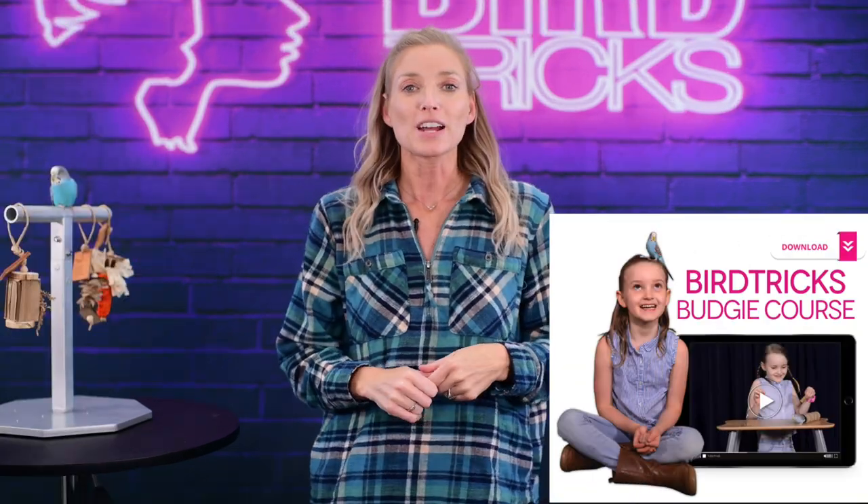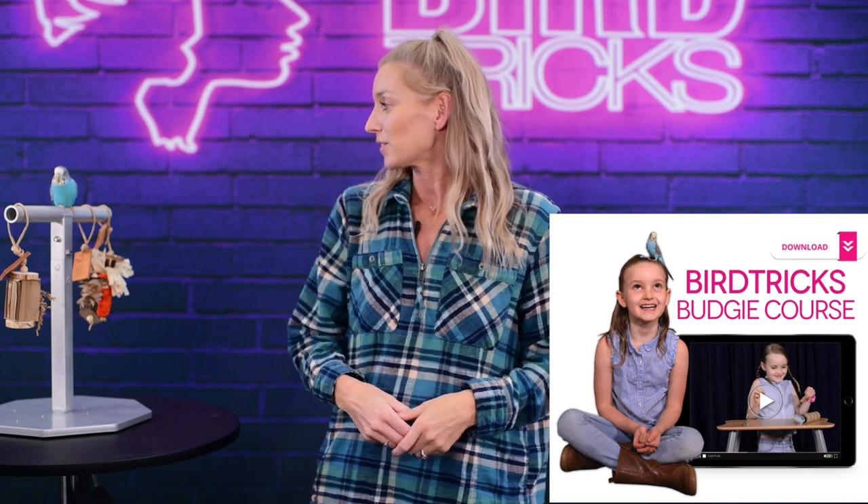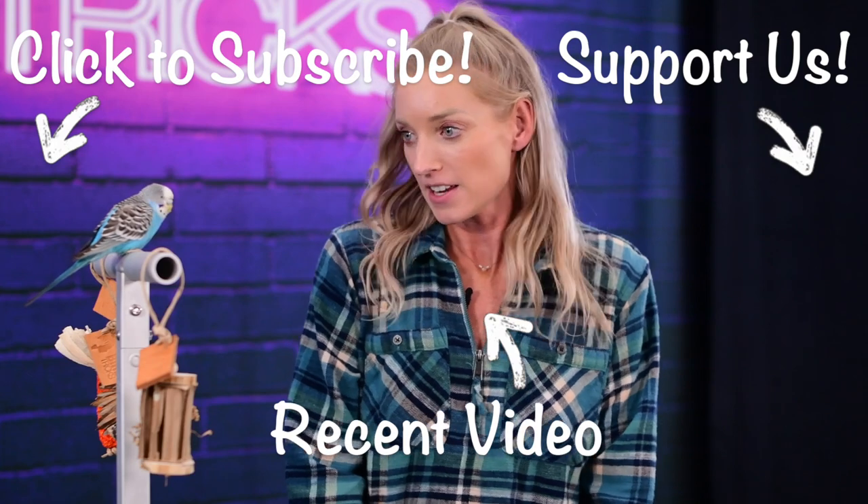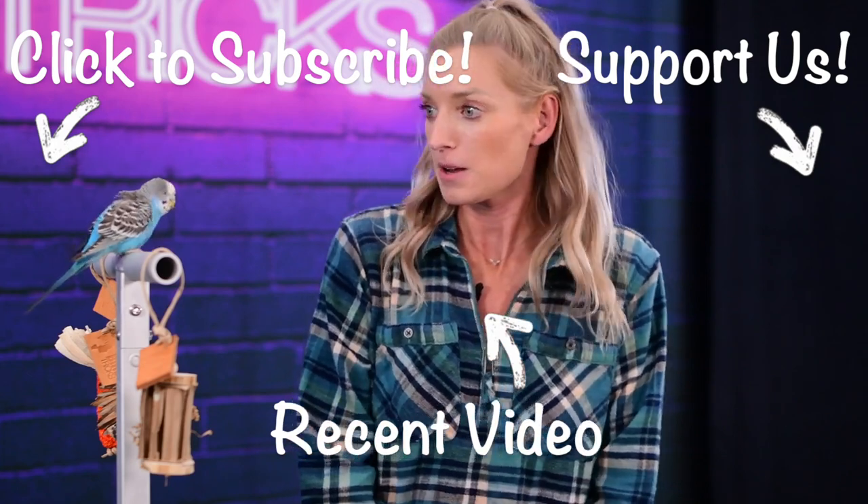The course features the one and only Blueberry!